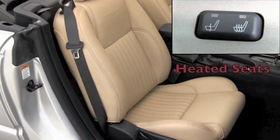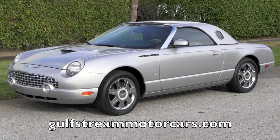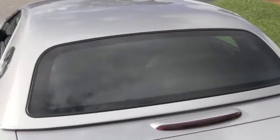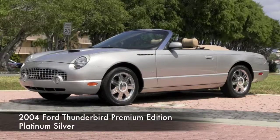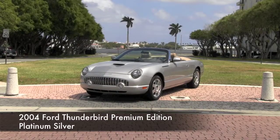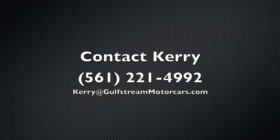There's only one thing missing — it's you behind the wheel. With over 50 years of experience in helping their customers drive home in premium highline automobiles, Gulfstream Motorcars is ready to assist in making this Thunderbird your very own. Visit their website to see detailed photos and review the accident-free Carfax history report. If you live across the state or across the country, it doesn't matter. Contact Carrie to find out how this — the finest Thunderbird of this generation available today — can be professionally transported right to your home. The number to call is 561-221-4992.